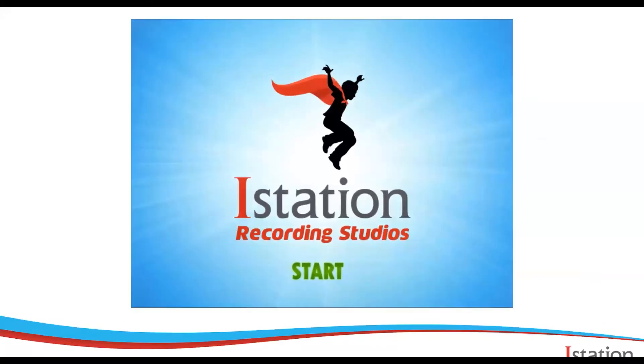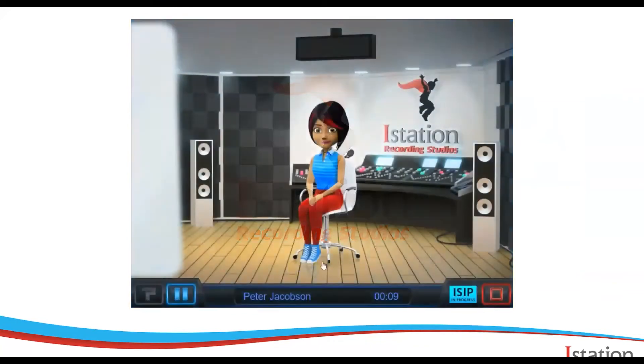ISIP Oral Reading Fluency doesn't feel like an assessment. Students enter a recording studio where they get to play the role of a voice actor in a recording session. The sound engineer — this is Josie — she greets them and guides them through a quick microphone check.